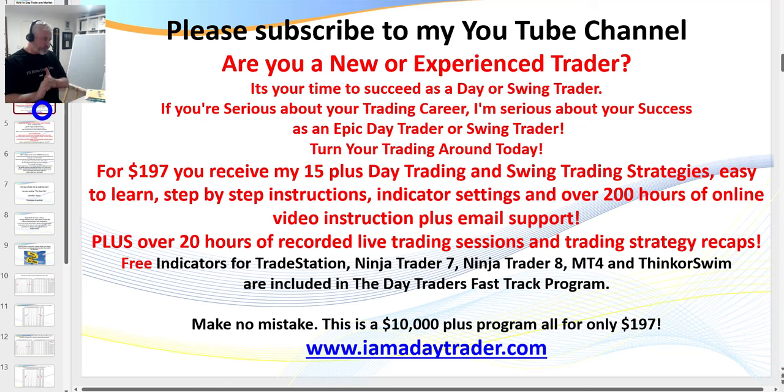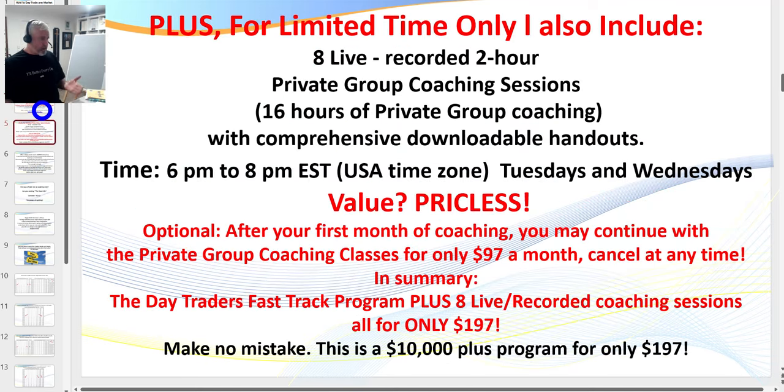Please click subscribe to stay up to date with all my videos. Even better, become a member. I run a live coaching room two evenings a week — 6 to 8 p.m. every Tuesday and Wednesday Eastern Standard Time — plus a live trading room with about 100 traders. For $197 you get all of my indicators, over 200 hours of online training, and eight two-hour coaching sessions included. I've been trading for over 28 years.